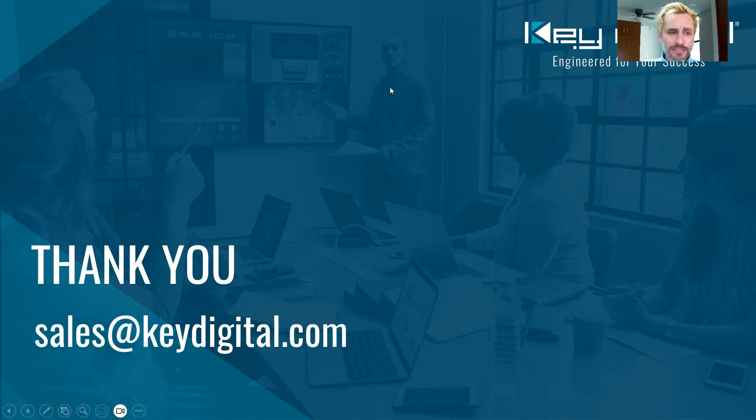Thank you very much for viewing. If you have any additional questions about the products or where to buy them, send those on over to us at sales@keydigital.com. Thank you very much.